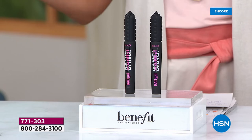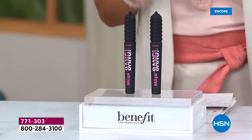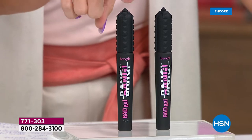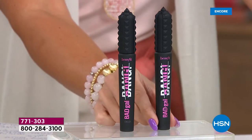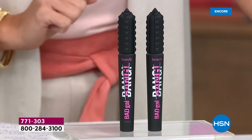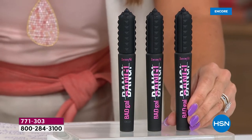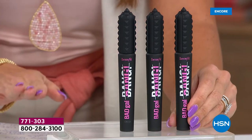It's a massive customer pick here at HSN, but this is sold all over the country — the biggest beauty stores, department stores, the Benefit counters. We are doing something we have never done before, ever. You're not just getting one. This is the full-size $26 mascara. You're getting a second, so now you're at $52 worth of Bad Gal Bang. Never before have we done a trio of mascaras.